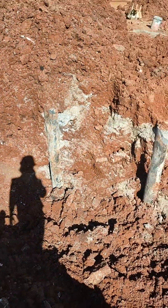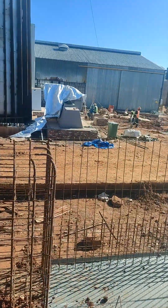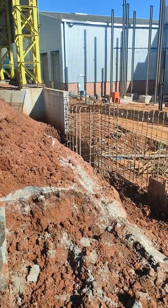I think the excavation will be completed by tomorrow. On that side some brickwork is going on, and here a machine installation is going on — good progress.